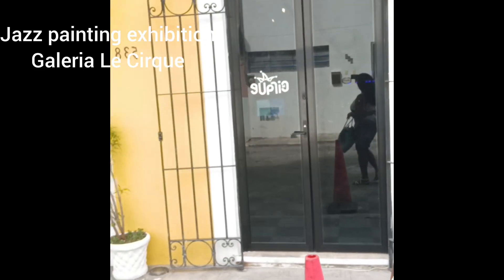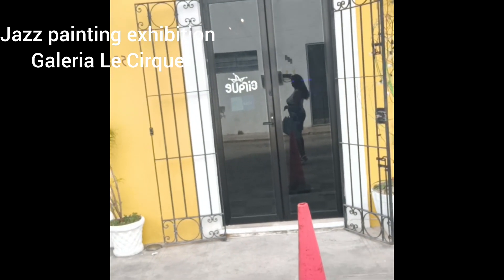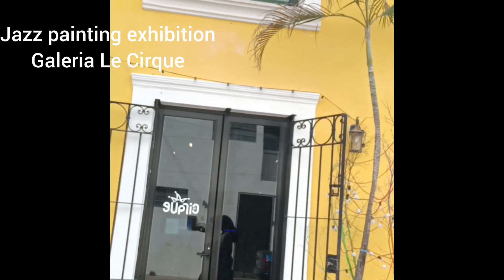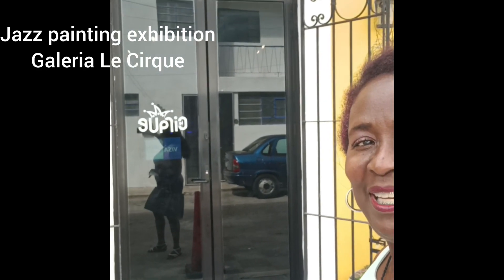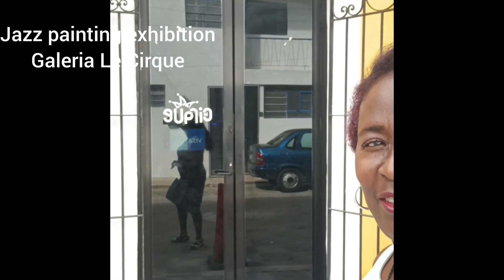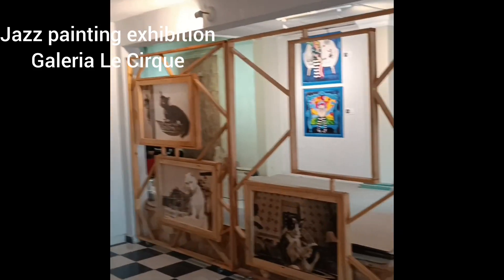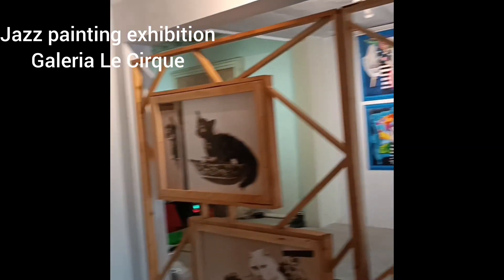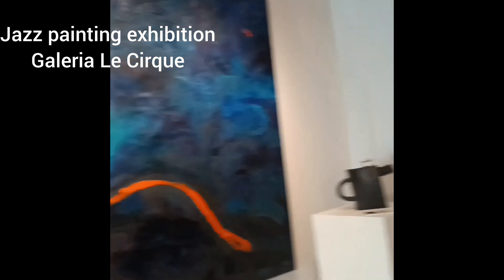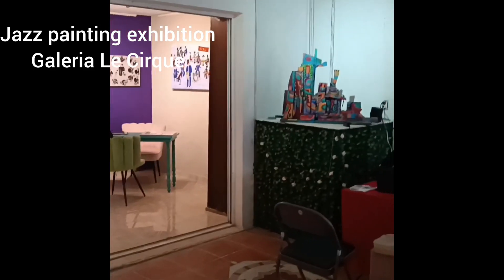I have an exhibition at Le Cirque, at 55A in Merida Centre. Let's go in and see the paintings on display at Le Cirque Galleria. As we enter Le Cirque you see lovely art by many other artists on the walls, and as you go down to the little room in the back you see my art. Here I am at Le Cirque Galleria.